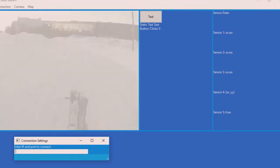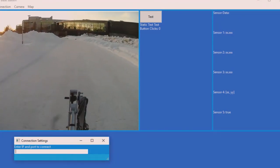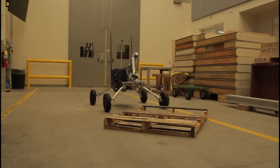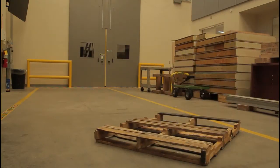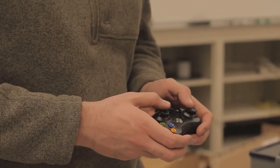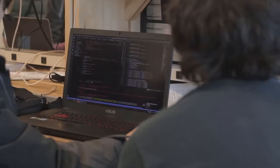The base station runs a custom graphical application built with WX-Python for viewing rover camera streams and monitoring and controlling the rover. It features a navigation system to display the position of the rover in real time from transmitted GPS coordinates, and a configurable control system enabling operation of the rover with a pair of gamepad controllers.